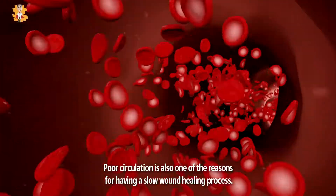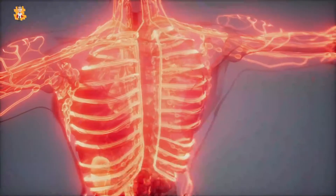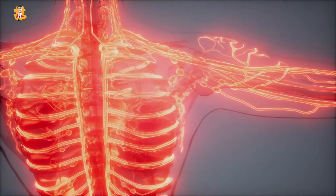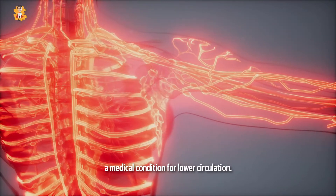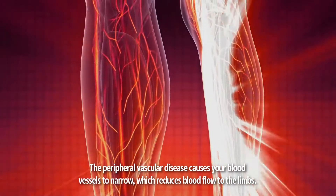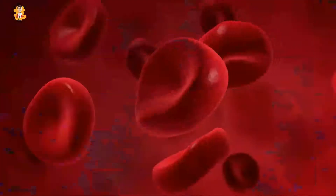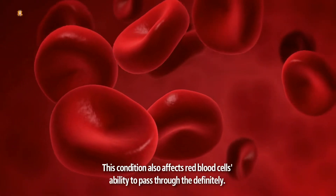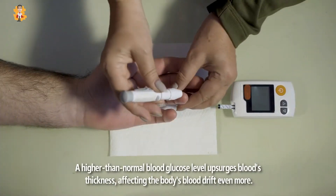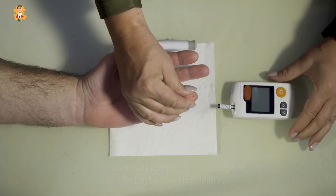Poor circulation is also one of the reasons for having a slow wound healing process. People with diabetes are twice as likely to develop peripheral vascular disease, a medical condition causing lower circulation. Peripheral vascular disease causes your blood vessels to narrow, which reduces blood flow to the limbs and affects red blood cells' ability to pass through. A higher-than-normal blood glucose level also increases blood thickness, affecting the body's blood flow even more.